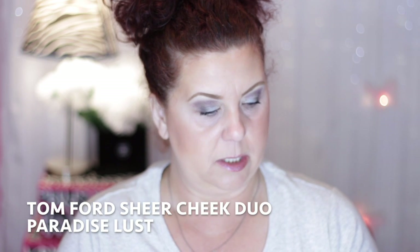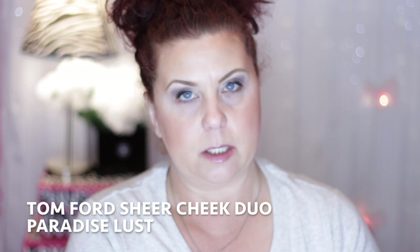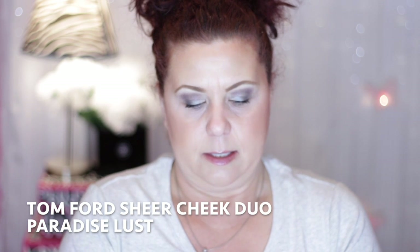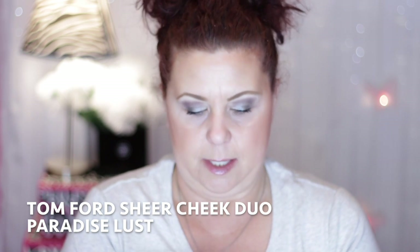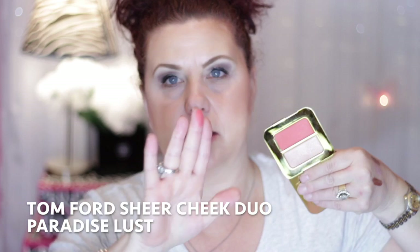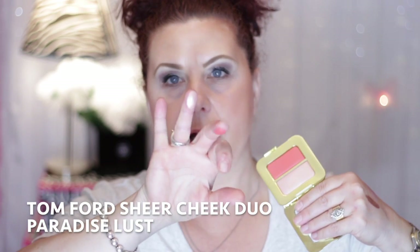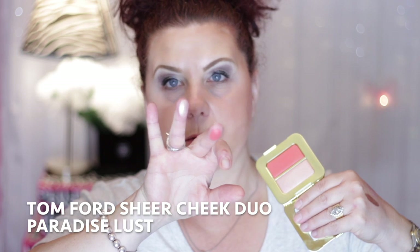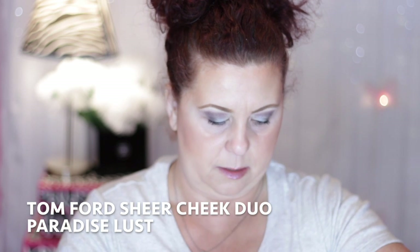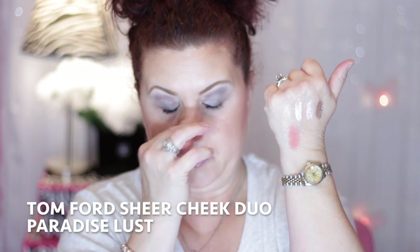Also from Sephora I got a product from Tom Ford — from his summer collection. The color is Paradise Lust, which is a sheer cheek duo. It has a really pretty coral blush, which I just love especially in summertime, and then a color that can be used as a blush topper or as a highlight. So it's very multi-use, which it should be for the price. Just really really pretty.